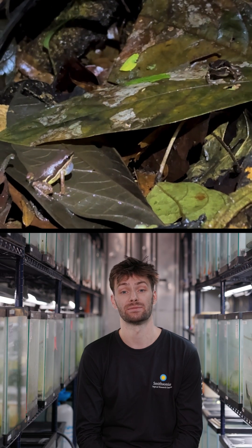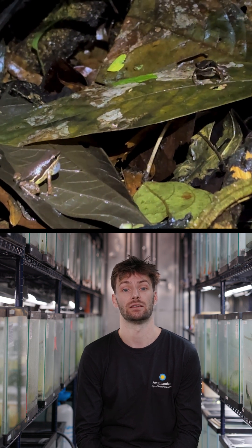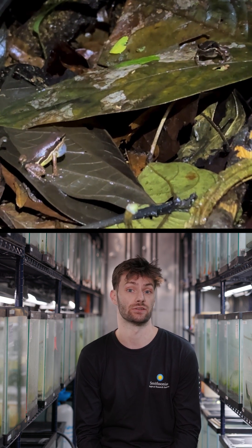This species has experienced a lot of declines because of the chytrid fungus. We're hopeful that this population, which is doing so well, has gained some resistance to the chytrid fungus.